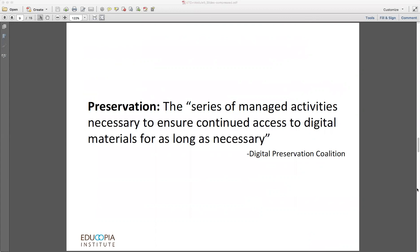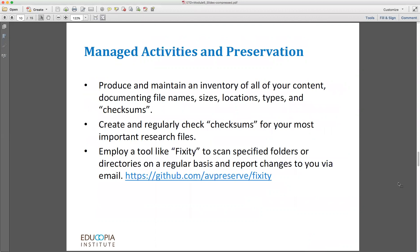Some of those managed activities include producing and maintaining an inventory of your content — documenting your file names, sizes, locations, types, and even checksums if possible. Checksums can be generated by several open source tools and utilities and stored in your inventory. Basically, a checksum is a number that serves like a digital fingerprint or digital signature for a file. It's generated against an algorithm — a mathematical equation run against that file — and no matter how many times you run that same algorithm against the particular file, it's always going to give you the same number. If anything in the file changes, whether accidentally, on purpose, or maliciously, the checksum will also change.